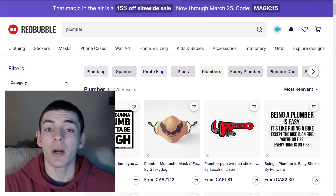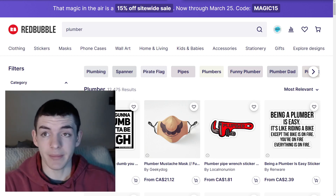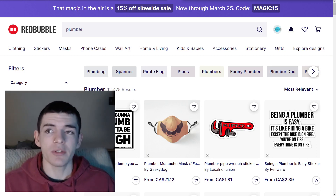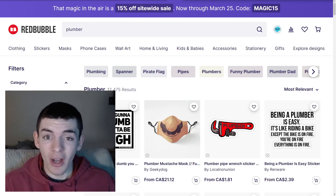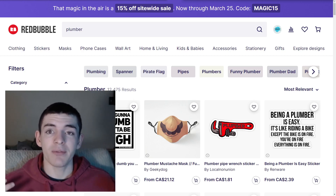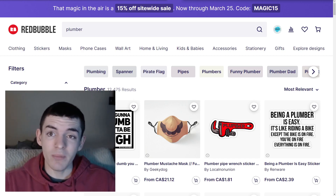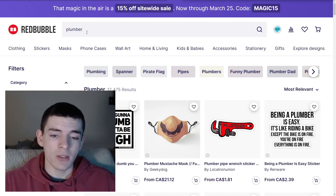The third tip is to take your time and find lower competition niches before you start designing. The niche you design for is very important, and that also means the keywords you use in your listing. Using the right keywords matters a lot — it's one of the most important parts. You want to rank for lower competition search words that will actually get your design in front of people. Trying to find a niche with less than 500 results can be very helpful.